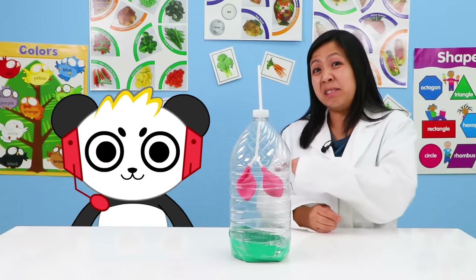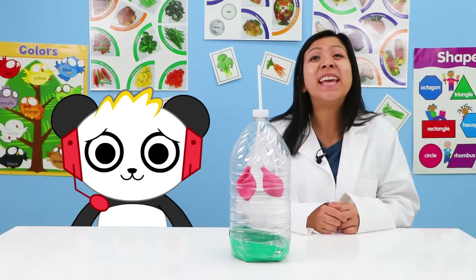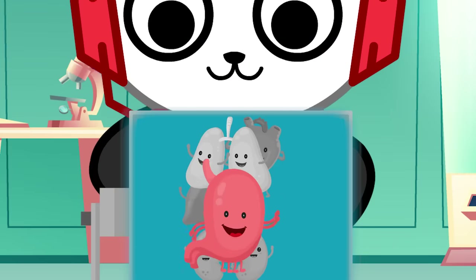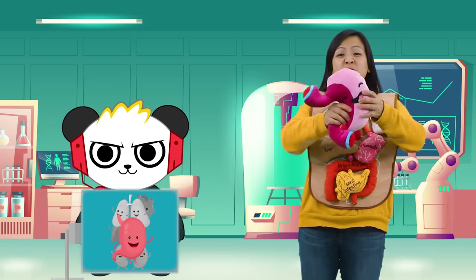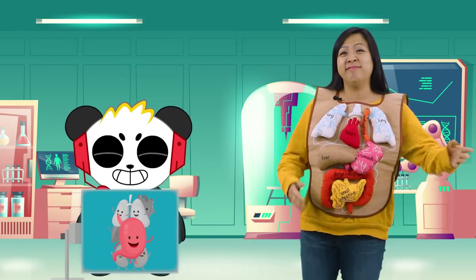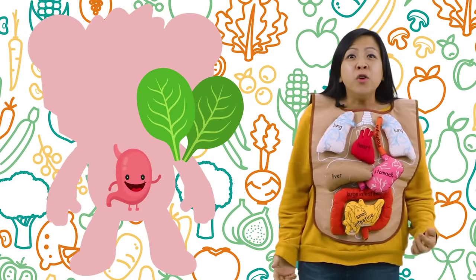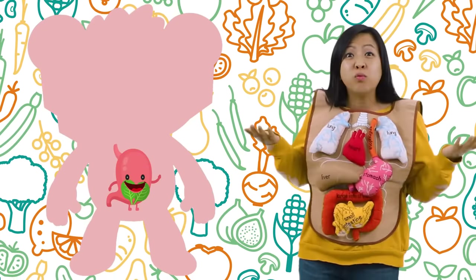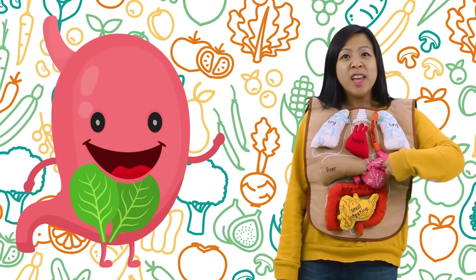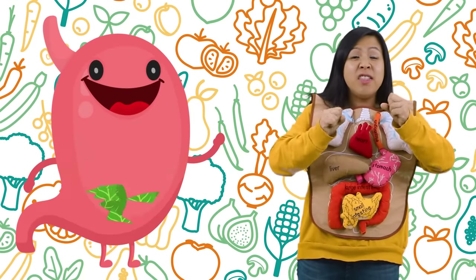Sounds like someone is hungry! Yeah, I think it's time for a snack! Okay, Combo! We can eat and learn! As long as I get to eat! Mmm! That was delicious! Okay, are you ready to learn about the stomach now? Well, mine is full, so learn away! Okay, so when Combo ate his food, the food went from his mouth, down his throat, and into his stomach! Once it gets to the stomach, it is the stomach's job to store the food, digest the food, and then mix the food!